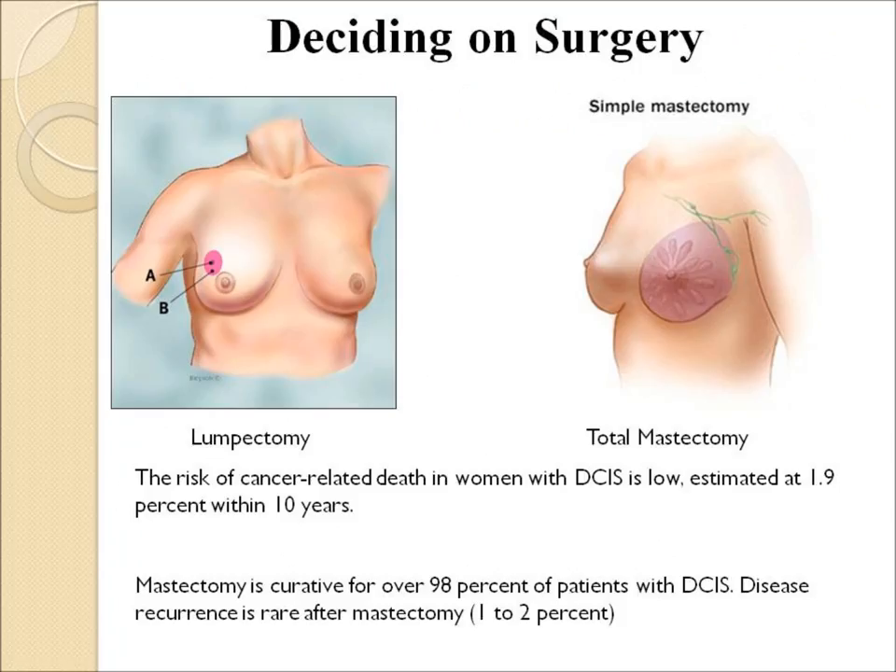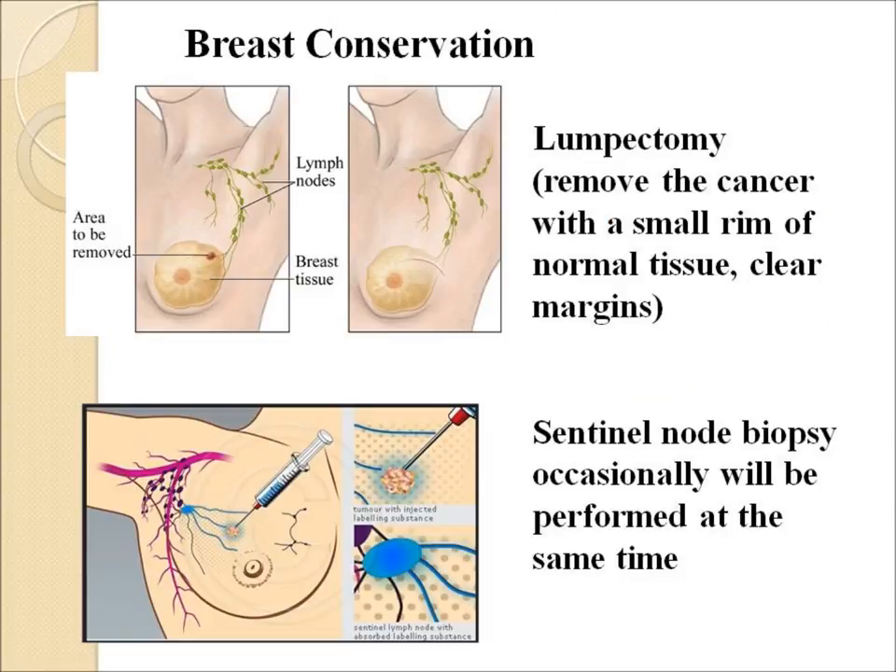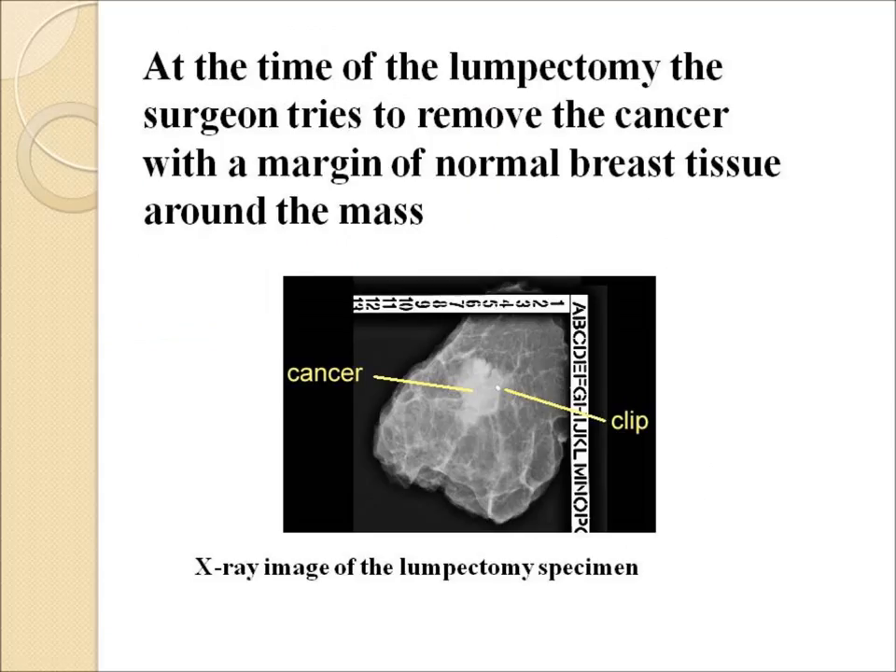The decision on surgery — lumpectomy or mastectomy — can be complicated. The long-term survival with this cancer is very high. In theory, a mastectomy should cure at least 98% of women. A lumpectomy is more commonly done; you remove the cancer with a small rim of normal tissue and attempt to get clear surgical margins. A sentinel node biopsy can be performed on rare occasions. At the time of the lumpectomy, the surgeon tries to remove the cancer with a margin of normal breast tissue around it.